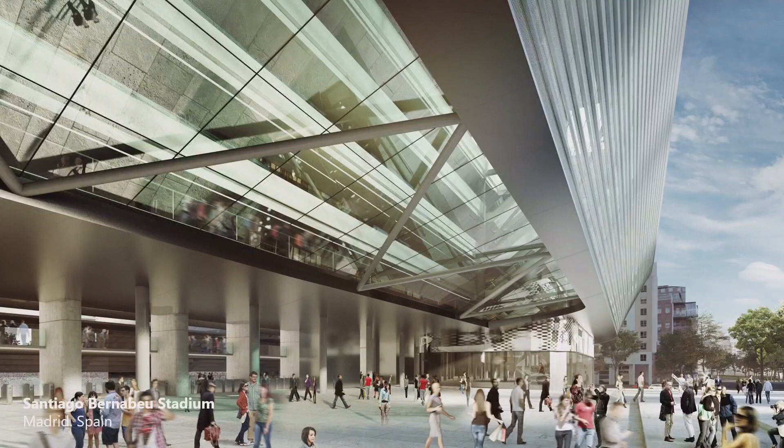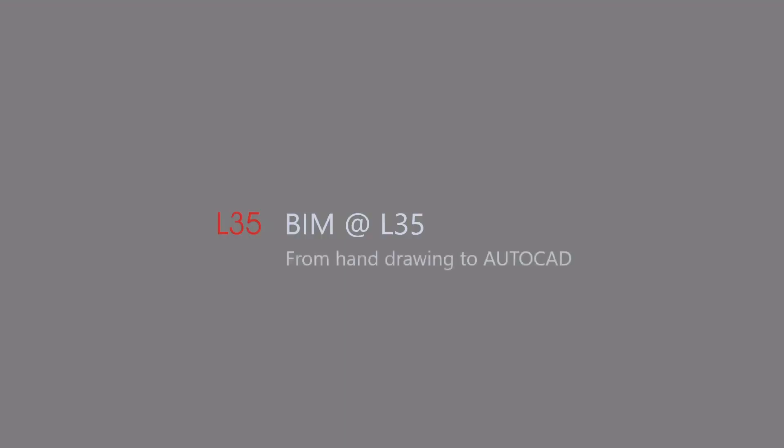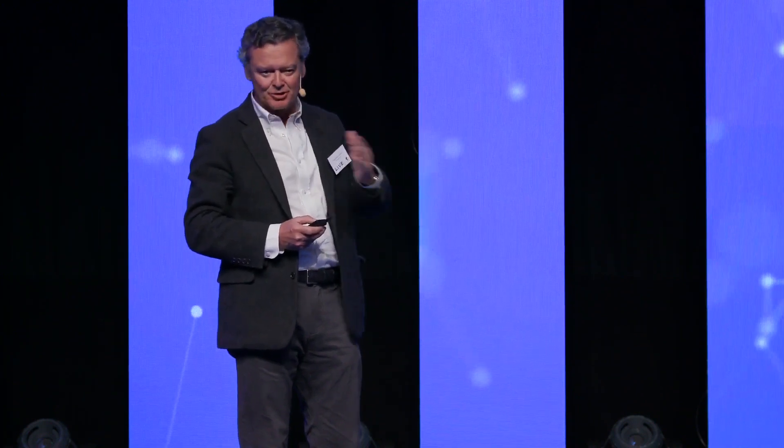The Bernabeu is basically about maintaining the stadium and covering it with a new skin, plus a number of uses within the building. Applying BIM at L35 hasn't been easy — we started about eight and a half years ago. It's like when we went from hand drawing to AutoCAD: it takes adaptation to the new system and the right kind of people who are trained differently. Draftsmen disappeared and architects have to know much more than just drawing.